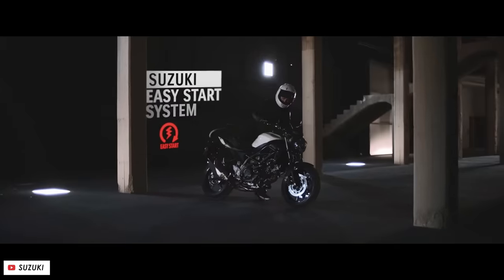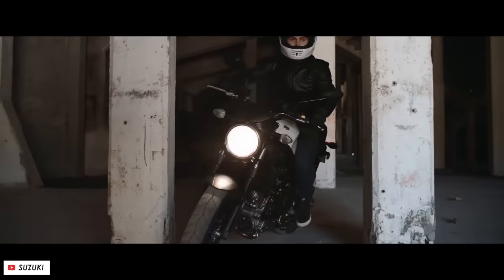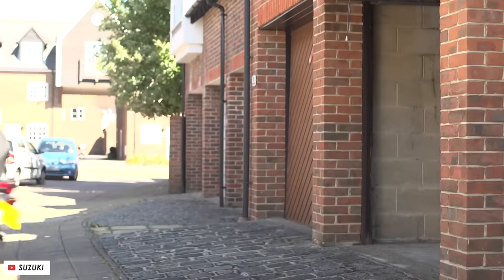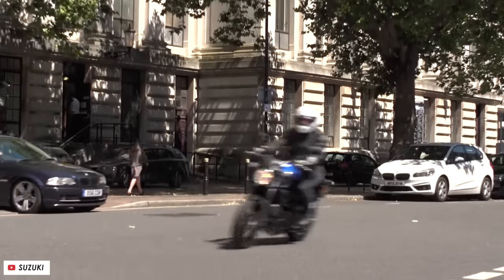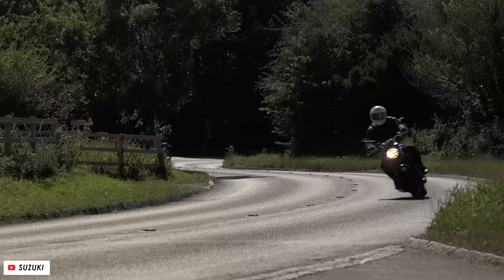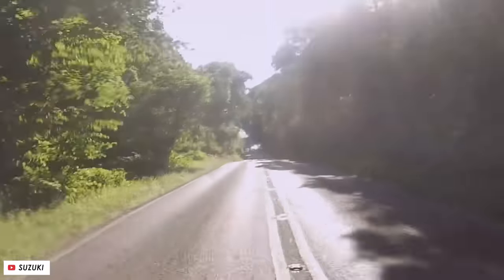The SV650 has seen very modest development since it was launched just before the turn of the century, with many parts of the bike still highly similar to the original. But for a lot of people that's actually a good thing, with a peachy 650 V-twin making decent power at 72 horses and that beautiful V-twin tone and feel that really didn't need messing with. All of the other two-cylinder bikes on this list are parallel twins that use an offset crank to imitate the sound and feel of a true 90-degree V-twin, so if you're keen to sample the delights of a genuine V-twin, the SV650 is your only option.